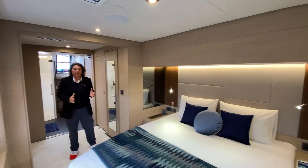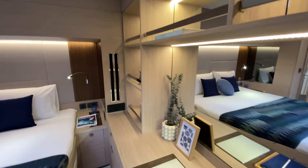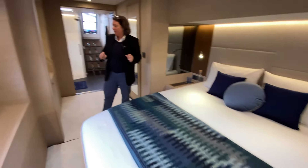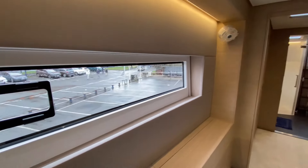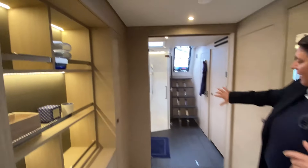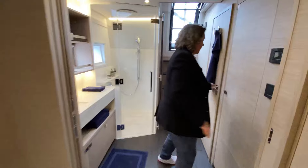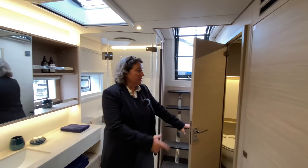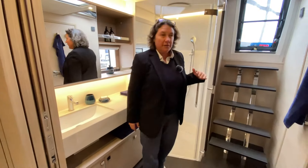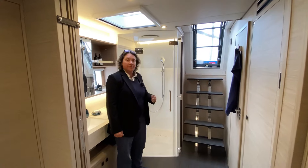Here we are in the owner's cabin. It's like a Lagoon 65 with huge storage and very comfortable. You have storage everywhere, and you have a beautiful bathroom with shower and separate toilet, with direct access to the deck. It's really the most comfortable suite you're going to have in a 60-foot boat.